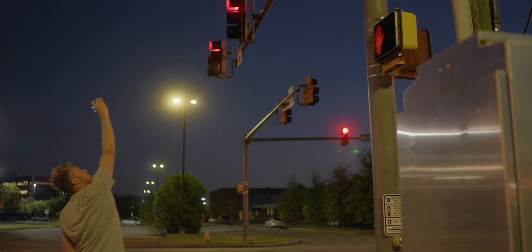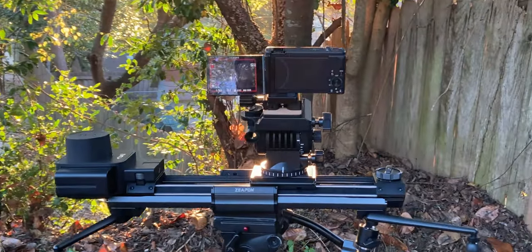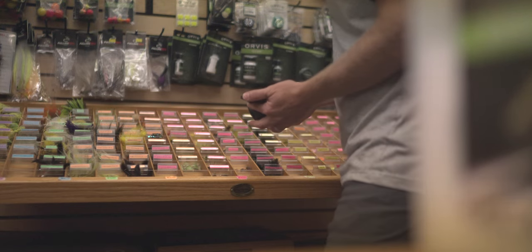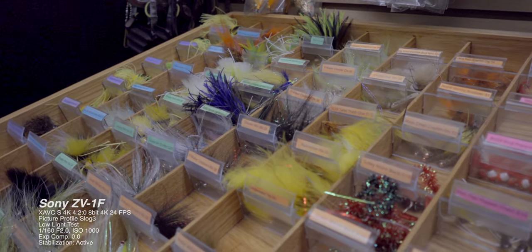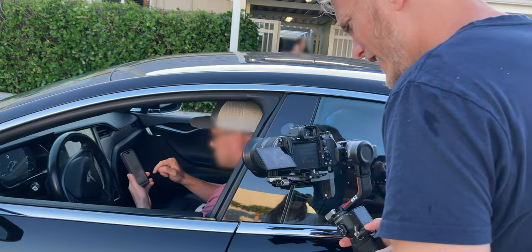I already did a specs video between the ZV-1F and the ZV-1, so instead of covering all the specs again, we're just going to take both cameras out into the field, get cinematic footage, and talk about the usability of both cameras. I will be reviewing the ZV-1F — specs are important, but it's also important to get real-world usage to see how it performs in stabilization, low light, picture profiles, and contrast-based autofocus. Is the ZV-1F really just a beginner's camera or could you use it to get cinematic shots?